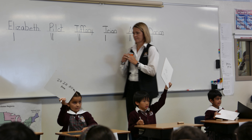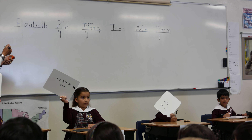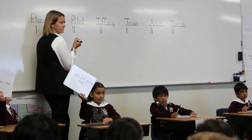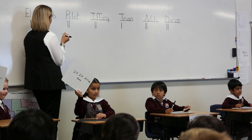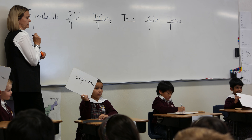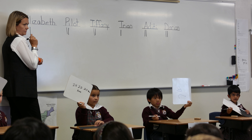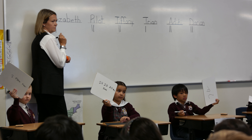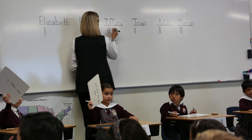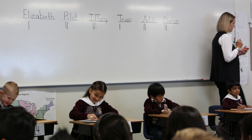Number three. How many even numbers are greater than 19 and less than 25?